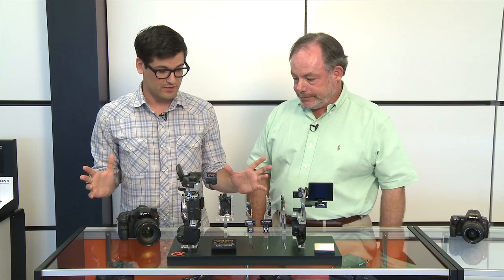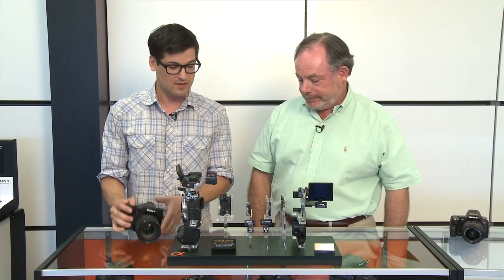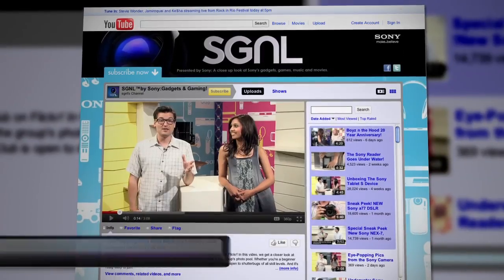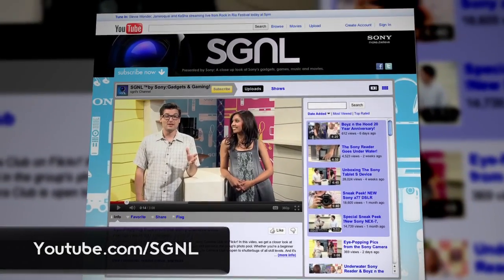This is all super impressive, and I feel like I have a much better handle on it. Mark, thanks so much for having us out today. If you want to know more about the A77 or anything Sony makes, check out our videos at sony.com/signal or youtube.com/signal. You can also leave your comments and questions there. Thanks for watching.